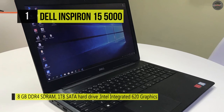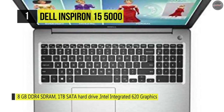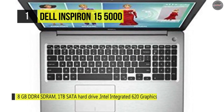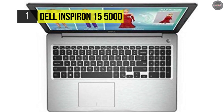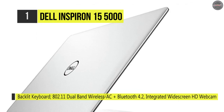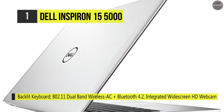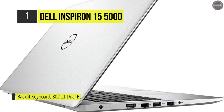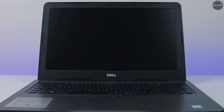You can connect to external peripherals such as additional storage, printers, and more, using the two 5Gbps USB 3.0 Type-A ports and one 480Mbps USB 2.0 port. It includes a 3-cell 42Wh battery and a 45W AC adapter. Another advantage is that it comes with a built-in 720p webcam and dual-array microphones.